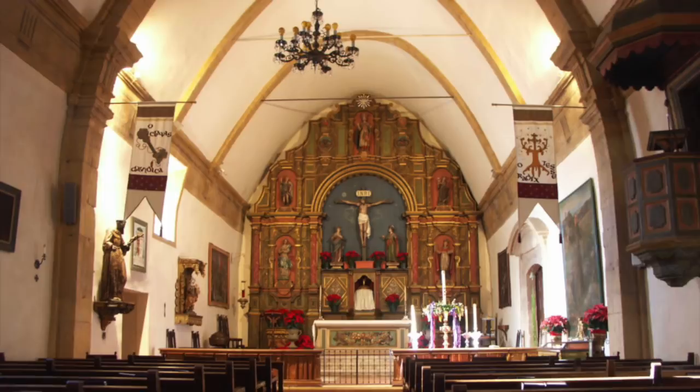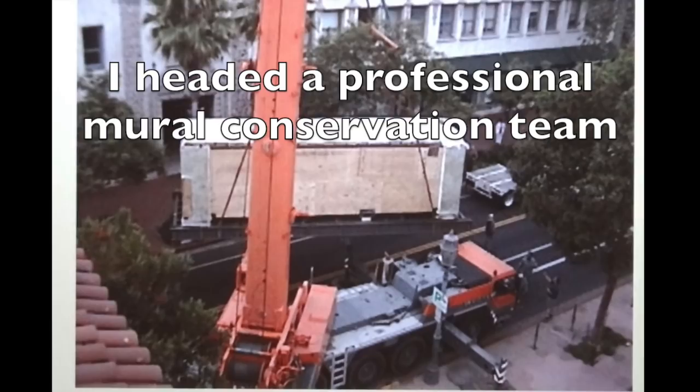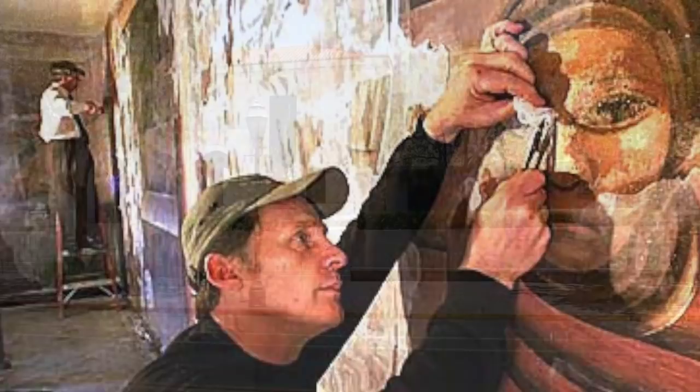Perhaps the most high profile job that we've done in Santa Barbara was the move of the famous painting Mexico Today by David Alfaro Siqueiros from Los Angeles to the front of the Santa Barbara Museum of Art. Its safe move and the art conservation treatments were covered by the media from Los Angeles to New York City.